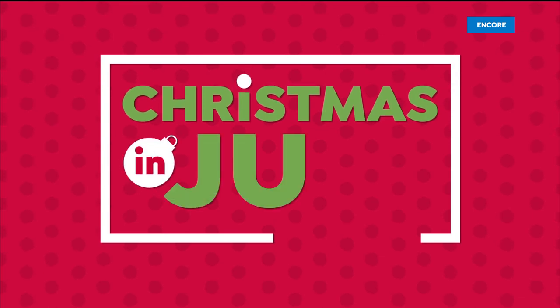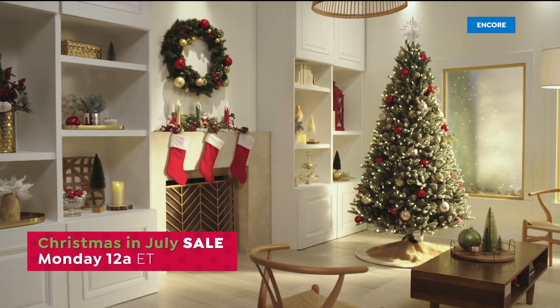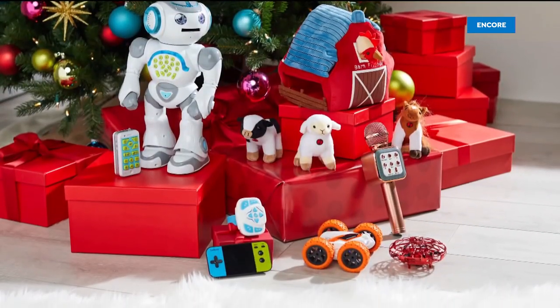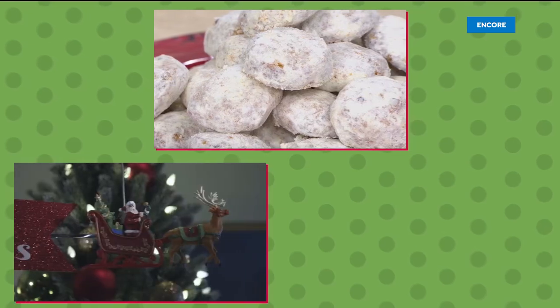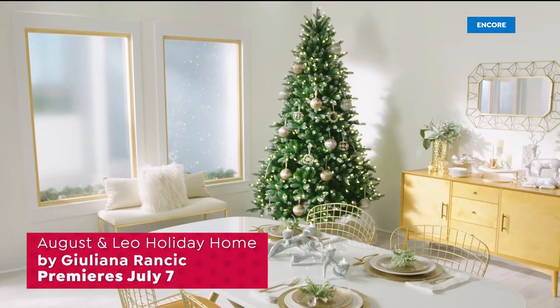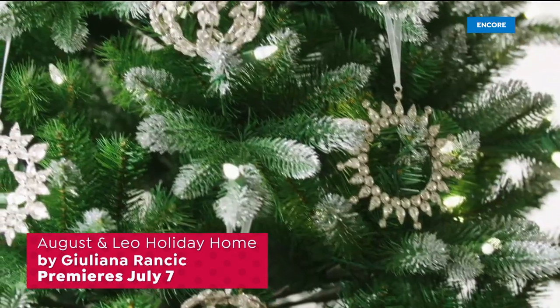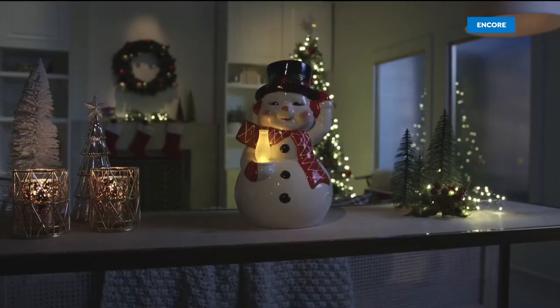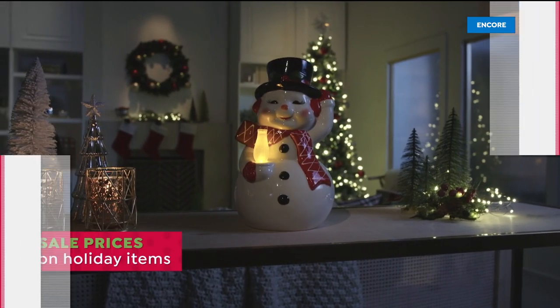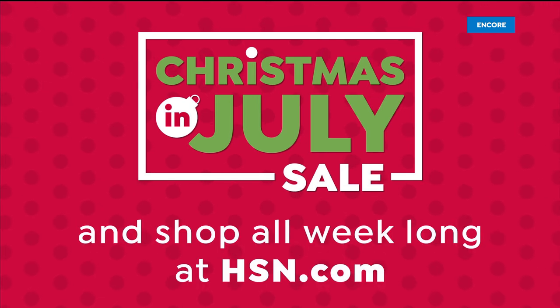Get a holiday head start with our Christmas in July sale — catch the holiday spirit during our two-day extravaganza filled with holiday decor, toys, electronics, and Santa's favorites from David's Cookies, Mr. Christmas, Winter Lane, and more. Plus, don't miss the premiere of August & Leo Holiday Home by Julianna Rancic — a chic holiday collection of ornaments and decor. Celebrate the holiday season with sale prices all day Monday and Tuesday on HSN, and shop all week long at HSN.com.